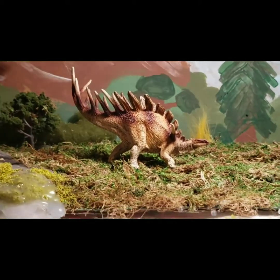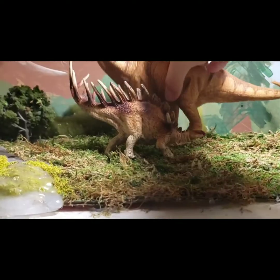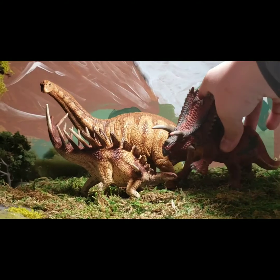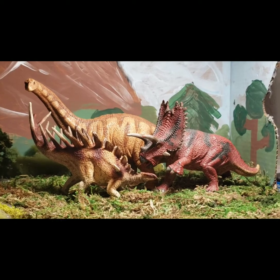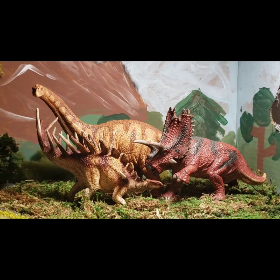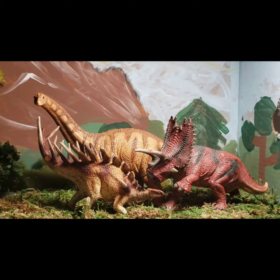Now it's time for some size comparisons, starting with two other Schleich figures: the Schleich Apatosaurus and the Schleich Pentaceratops. They dwarf this guy — it's funny. I wish this was a bit bigger, but considering the size of Kentrosaurus, I think Schleich did an accurate job. I don't see any inaccuracies with it — correct me if I'm wrong in the comments. I think they scale well together and look nice together.